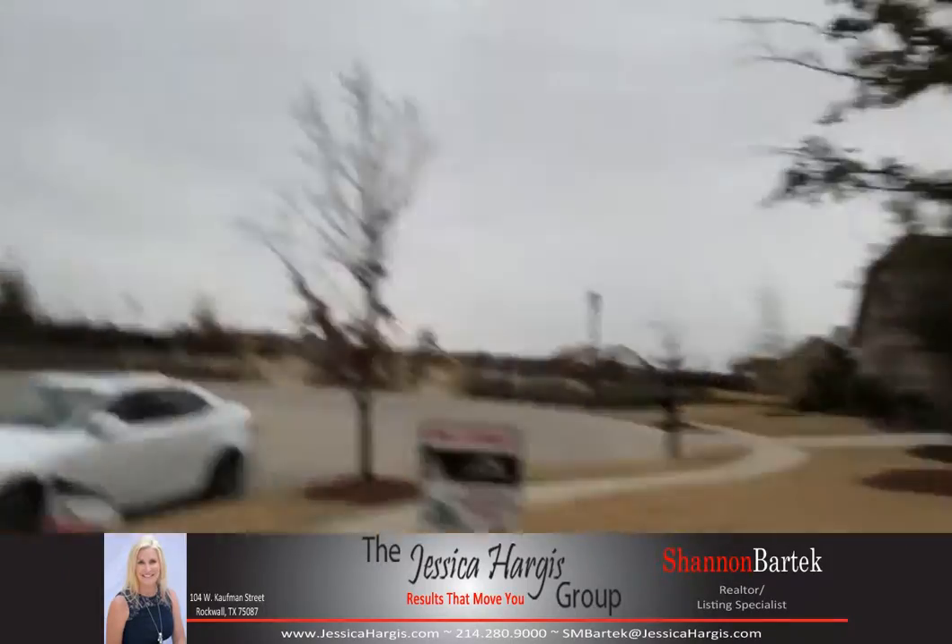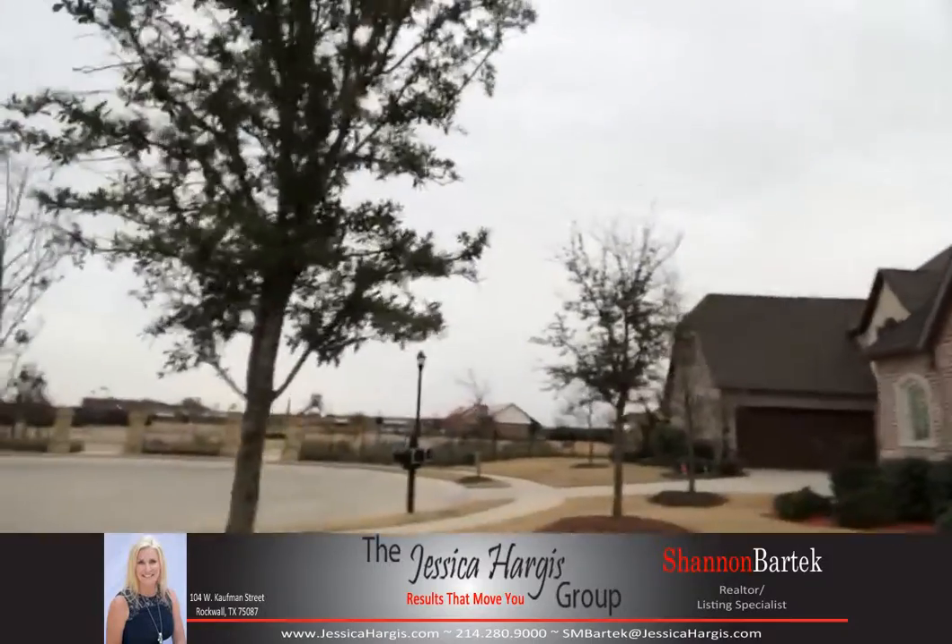Over there is the amenity center, which offers four pools, pickleball, fitness center, trails, cafe, and coffee bar.